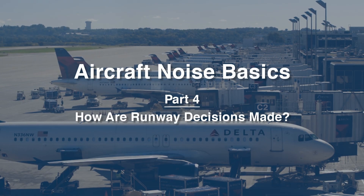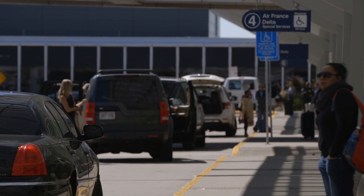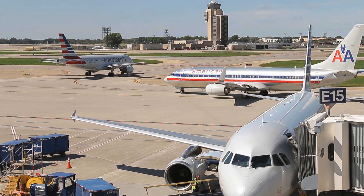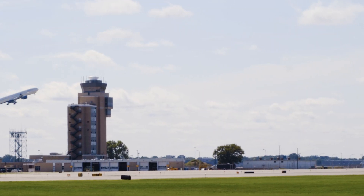Aircraft Noise Basics Part 4 – How Are Runway Decisions Made? At busy airports like Minneapolis-St. Paul, air traffic controllers carefully and continuously make decisions about which runways to use and where to direct aircraft.